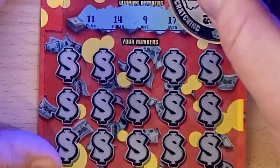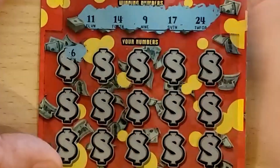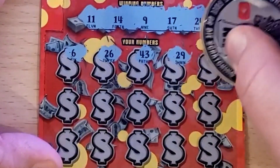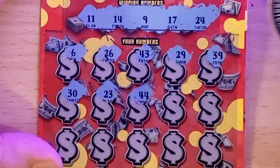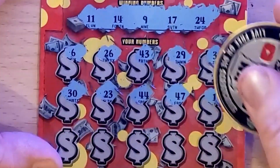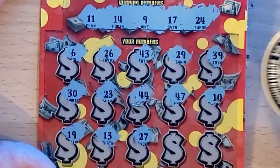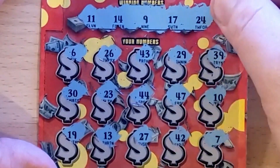Fancy Nancy is 9, I'm still trying to learn everyone's numbers, there are so many. 6, 26, we've got 24, 43, nothing above the 24, 29, 39 — too high — 23, 44, not going to help us, 47, 10 — one off — 9, 10, 11, 19 — there's my 19, not going to help us. 13, one off from 14, 27 too high, 42, and in the corner 7. That one's a loser.